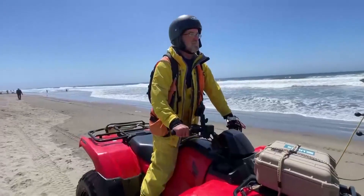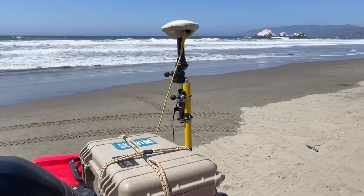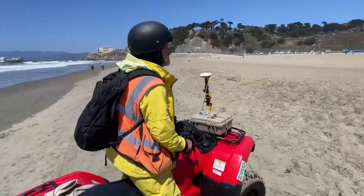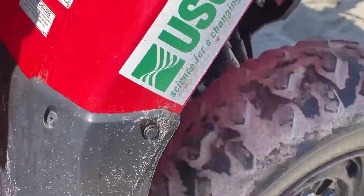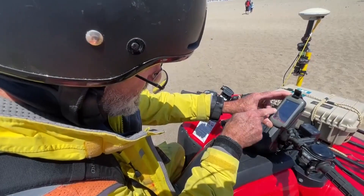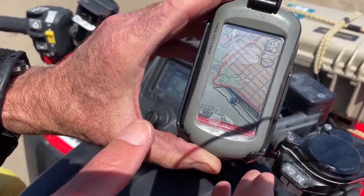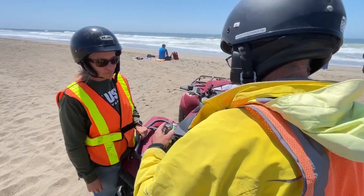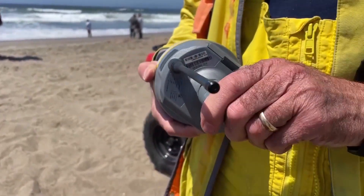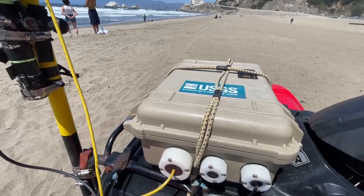Daniel Hoover and a team at the United States Geological Survey are mapping Ocean Beach. It's one of the most studied beaches by the agency because of how quickly it's changing. Using ATVs equipped with scientific-grade GPS devices, the machines collect data. The red line is the Great Highway, Cliff House is out here. We use this to keep track of where we've been to make sure that the line density is adequate to give us the data that we need. That data is used to generate 3D maps that can show how far the beach is being pushed back by rising sea levels, and the depth of the sand is accurate to one inch.